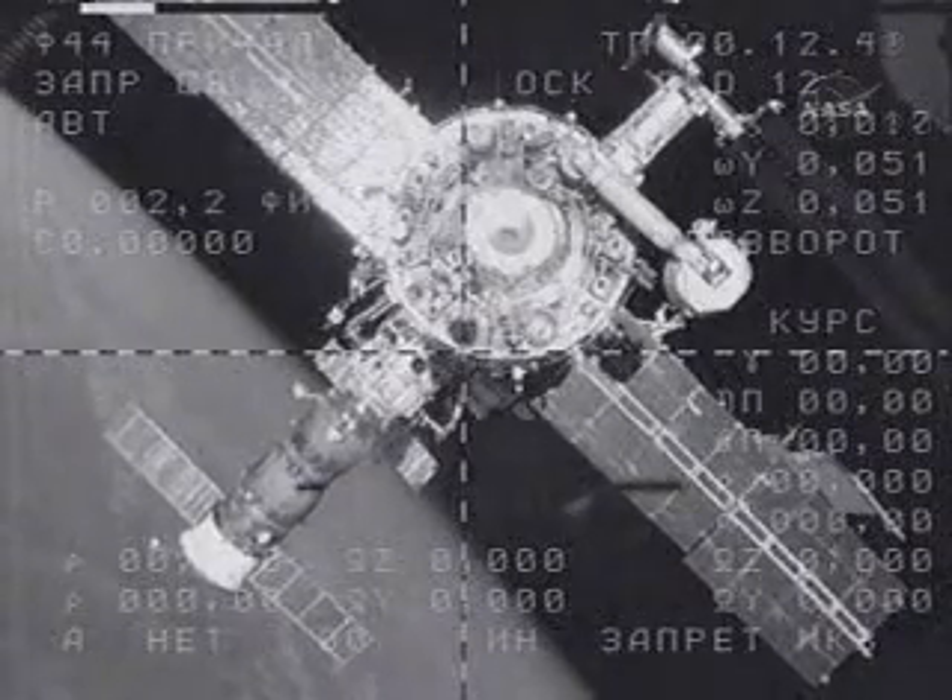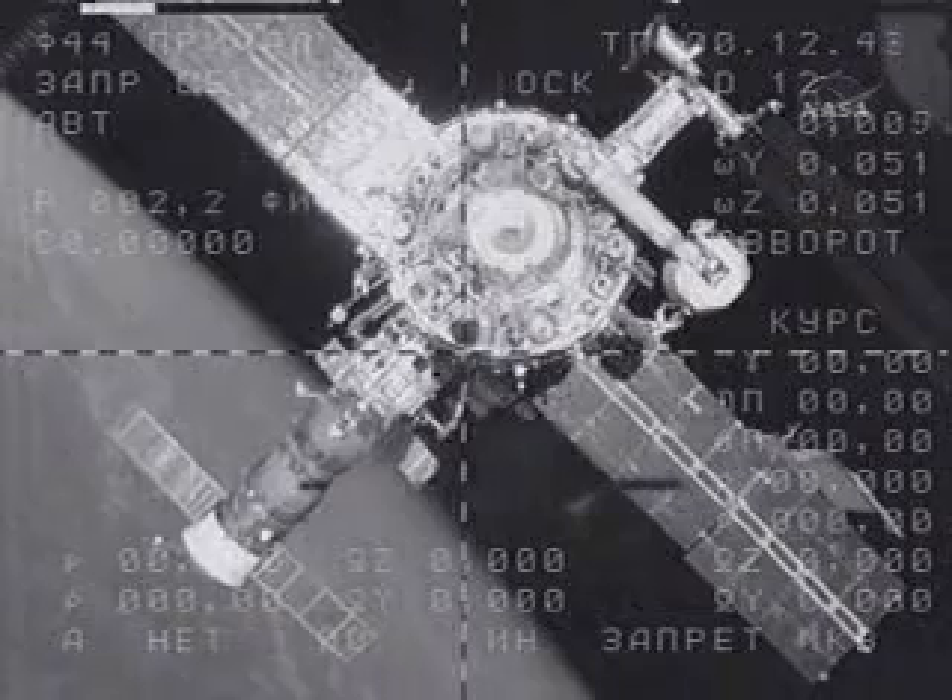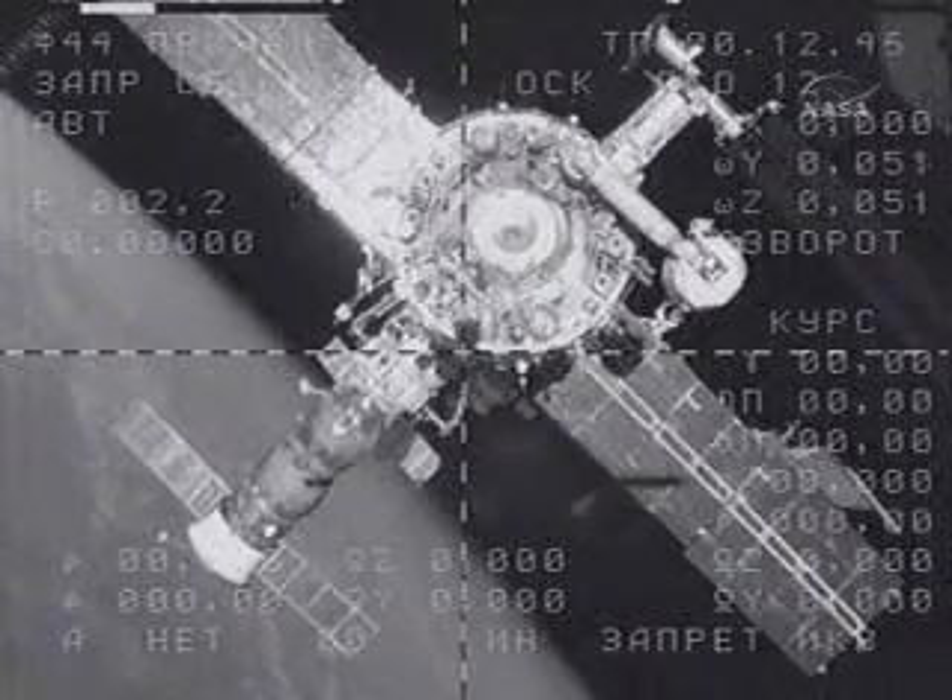Correction — that was 10 days ago. In a minute, we expect the thrusters to turn on.